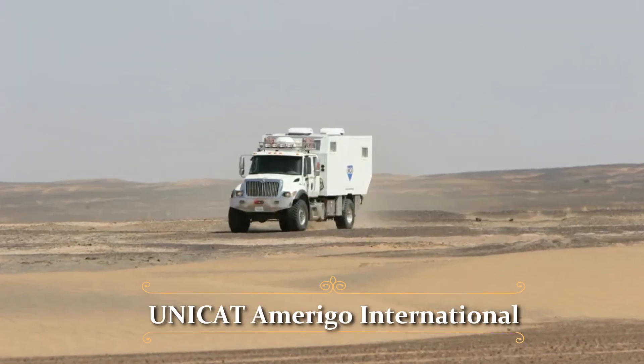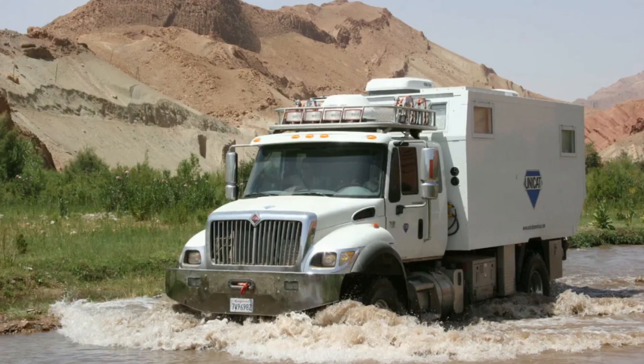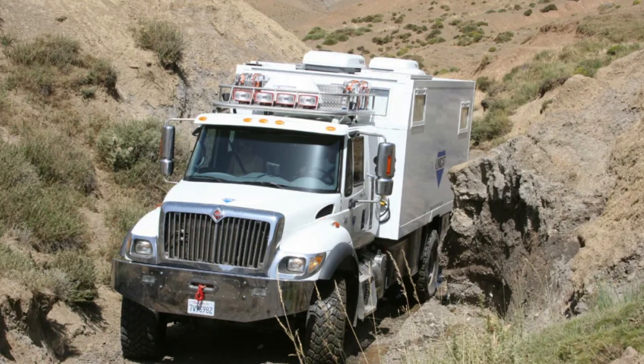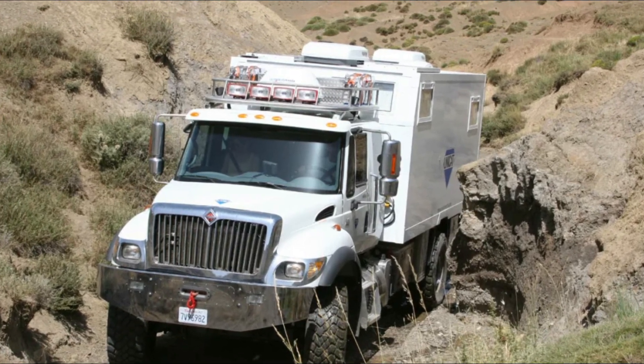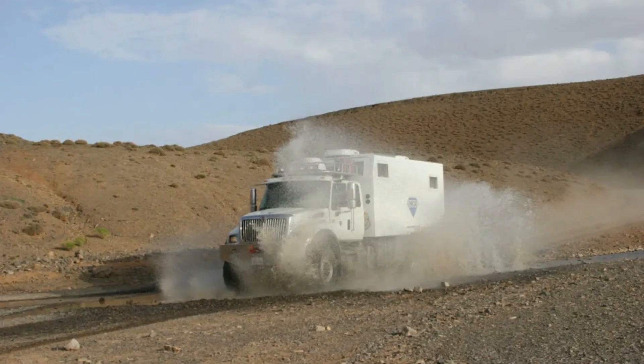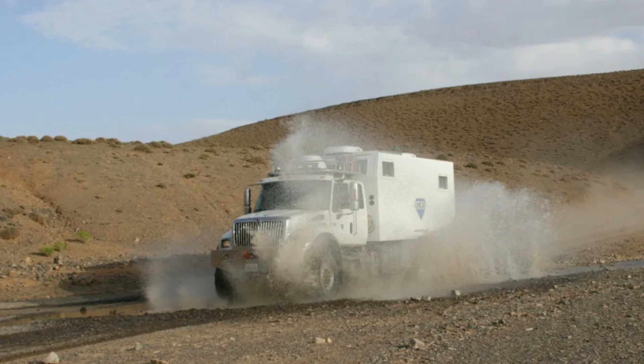Next is the Unicat Amerigo International. It is a high-performance off-road expedition vehicle built for adventurers looking to explore distant and challenging terrain. This vehicle, built by the German company Unicat, is supposed to be totally self-sufficient and capable of traveling in the most difficult situations.